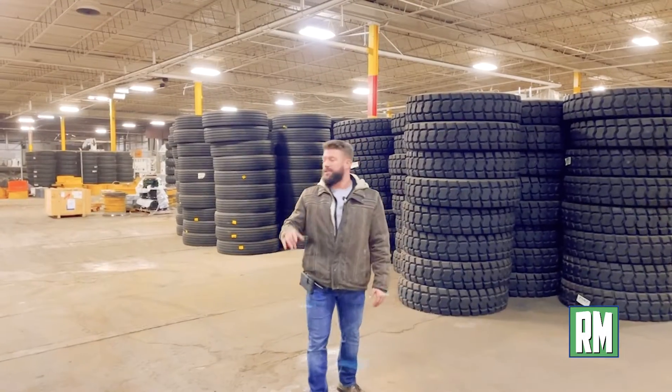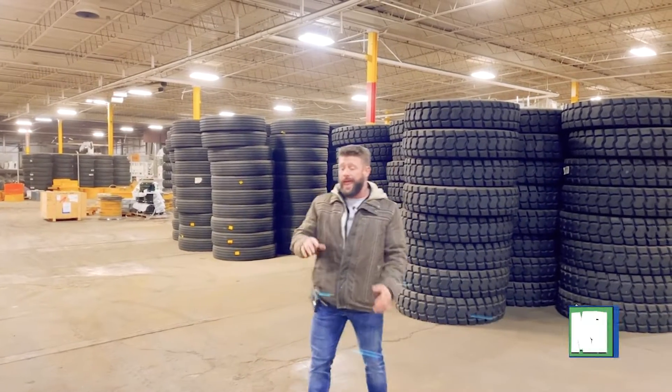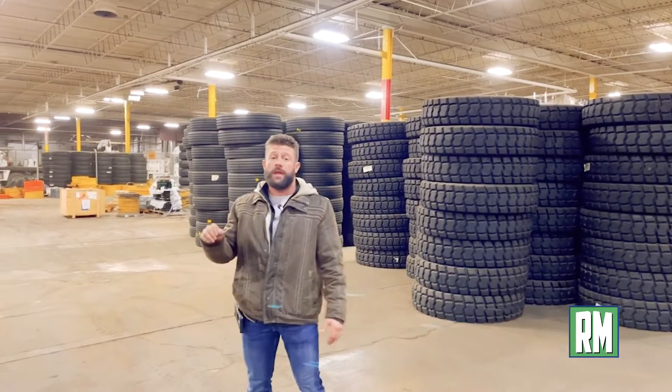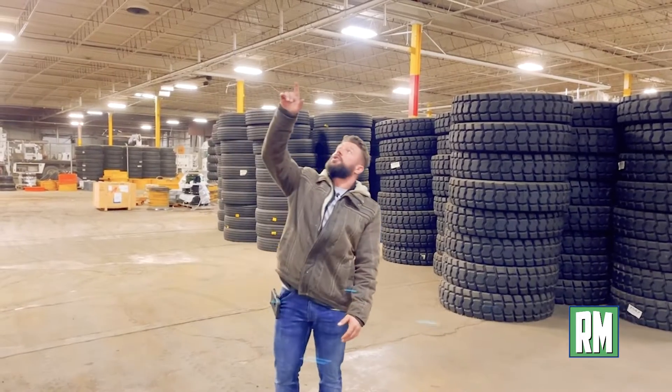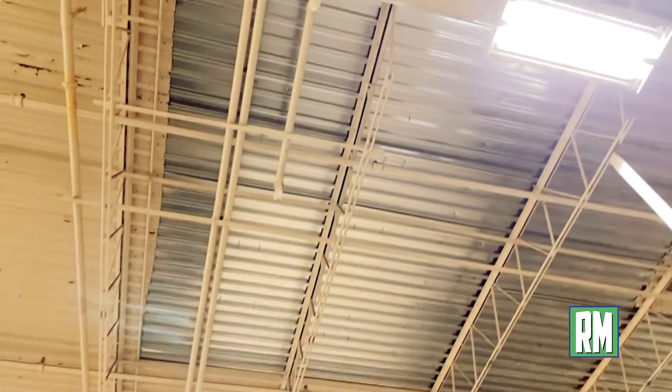So here we are inside the facility. As you guys can see, we've got a lot of trucks — crane trucks, forklifts coming in and out. We've actually run into quite a bit of bad decking. If you take a look up here, you can see a lot of this shiny stuff — this is brand new decking we had installed for the customer for safety purposes. We don't want to have rotten decking out here.